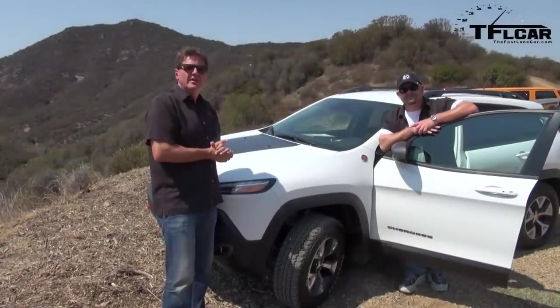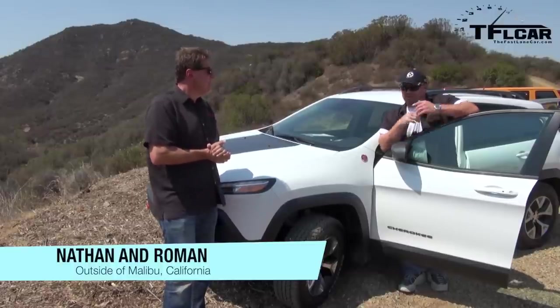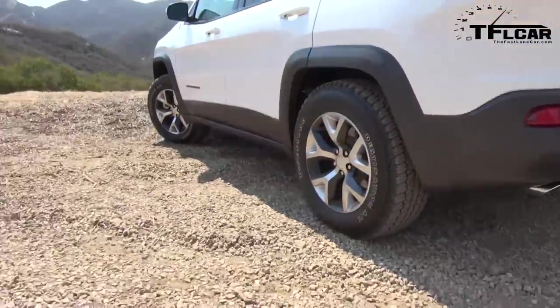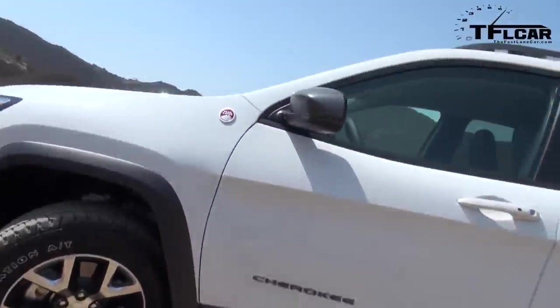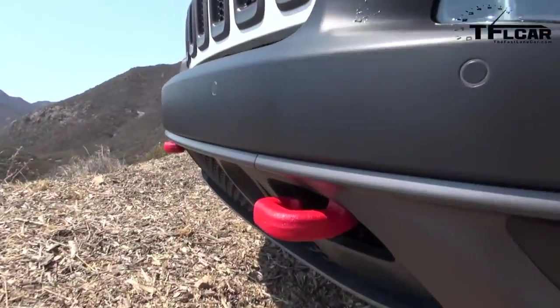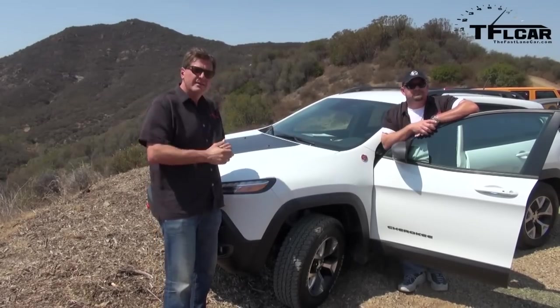Yesterday we took the brand new Cherokee on-road, but for off-road we've got the brand new Jeep Cherokee Trailhawk. This one is a little bit different — it's lifted by an inch and has better tires. It's trail-rated, so it has an off-road system and suspension ready to go. We're going to find out on The Fast Lane Car whether it's indeed off-road worthy and worthy of that trail-rated badge.